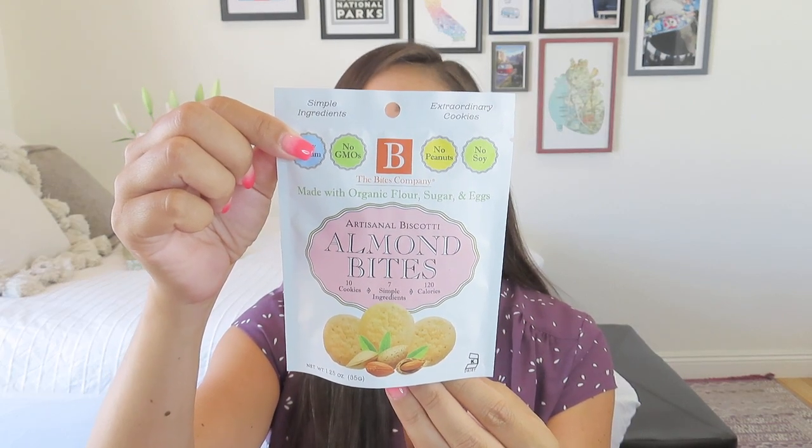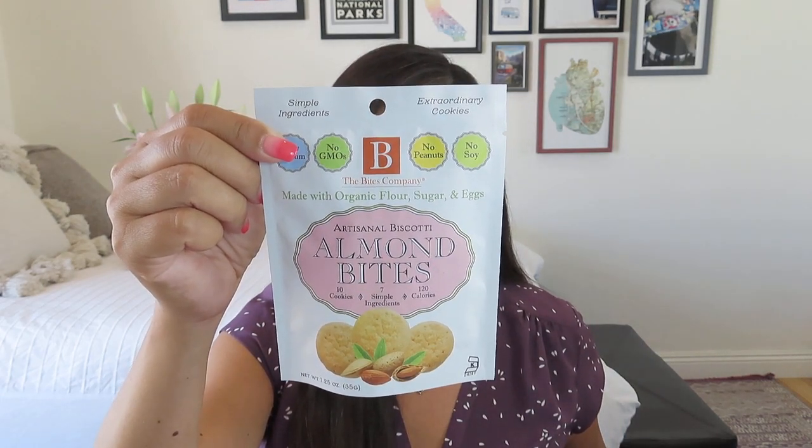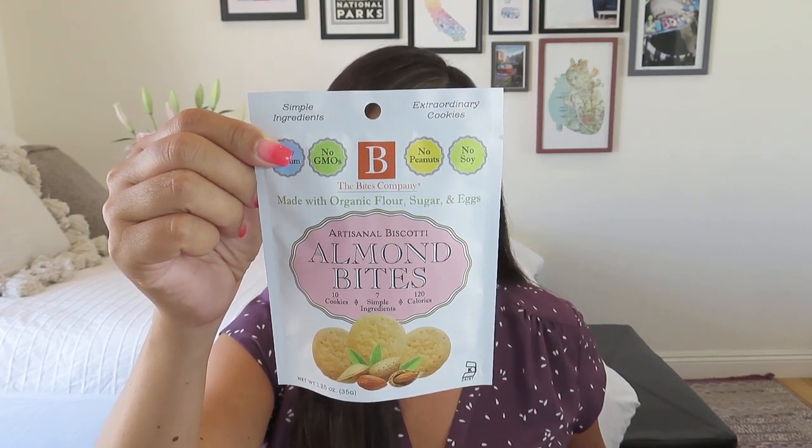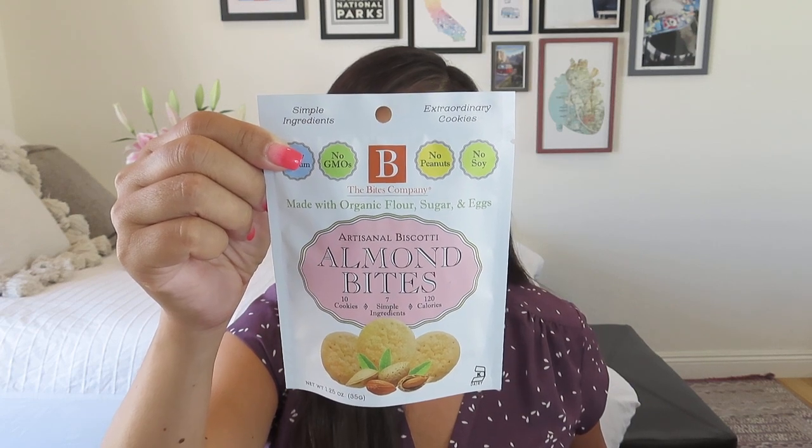The next thing we got is an edible treat — artisanal biscotti almond bites. 10 cookies, 7 simple ingredients, only 120 calories, and this whole container of 10 cookies is considered one serving. This has a value of $2.99. It says: 'The same great tasting bite now in a convenient to-go size. 12 calories per cookie, low sodium, all natural ingredients, organic and kosher certified.' That would go really well with the cherry coconut pineapple iced tea — the nice little almond biscotti with your iced tea. Maybe I'll actually make that tea and enjoy those biscottis.